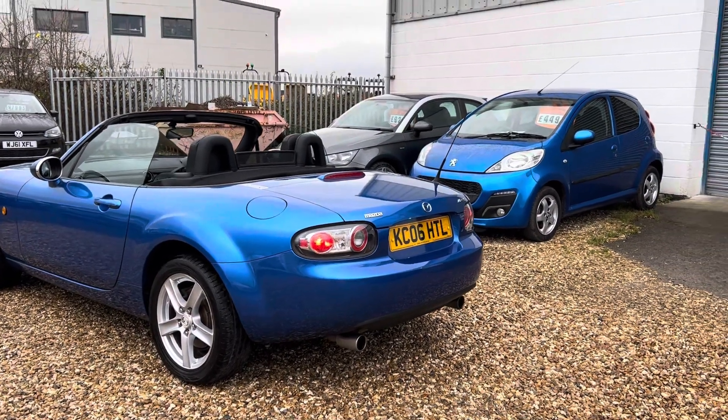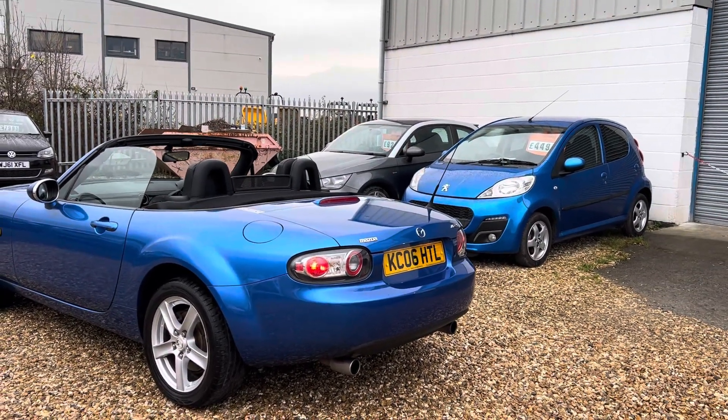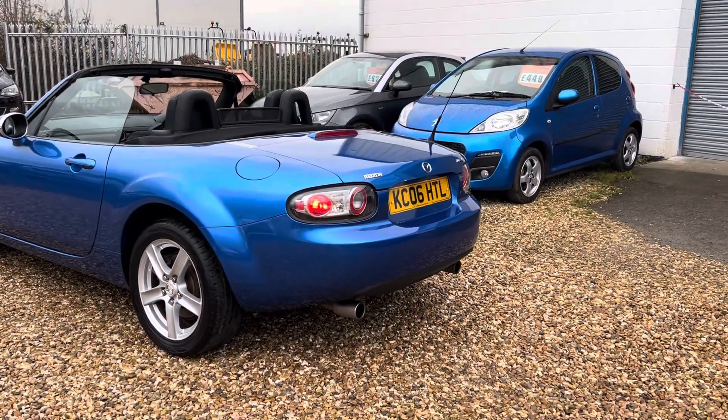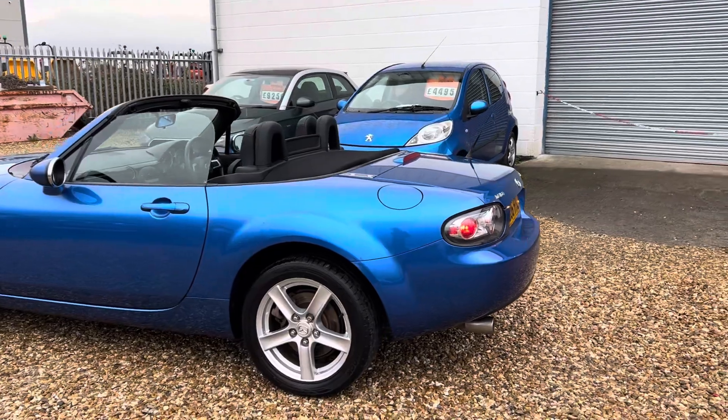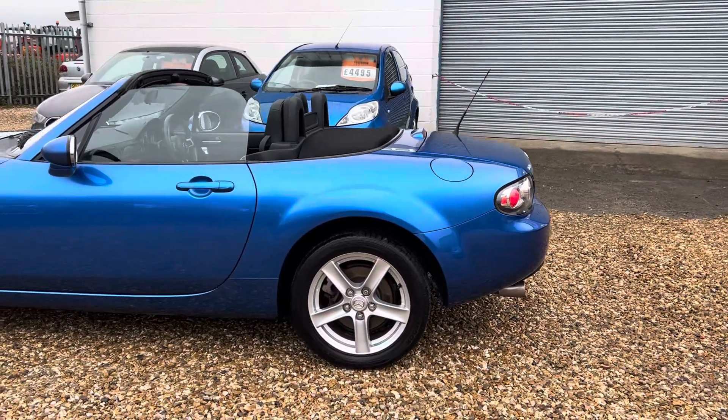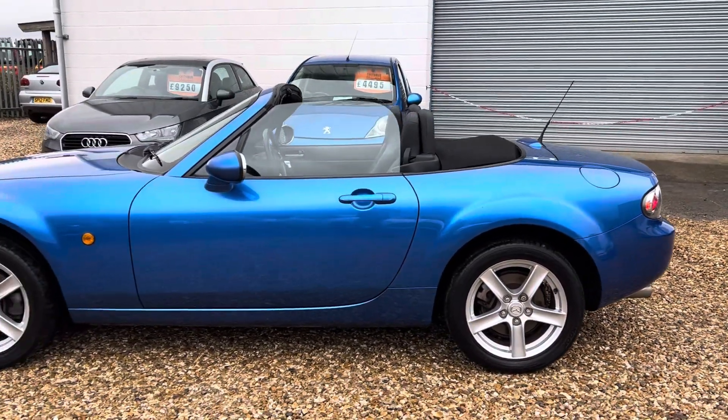So yeah, gorgeous, low owner, low mileage — only 57,000 miles — 2006 Mazda MX-5. It's a 1.8, stunning colour, whatever blue it is, and it's in absolutely beautiful condition.